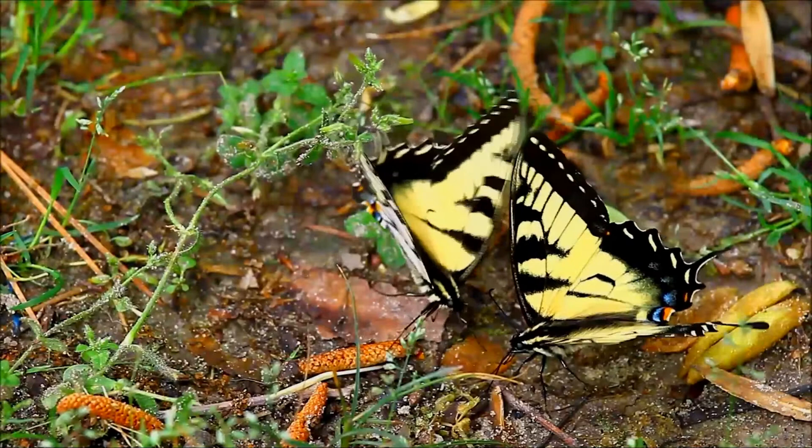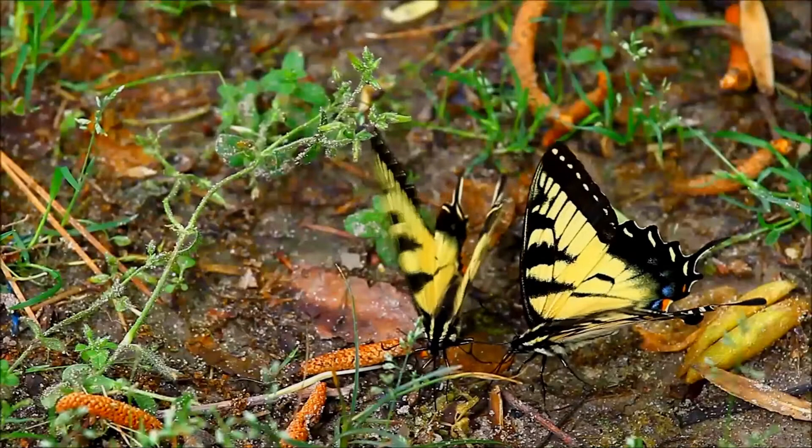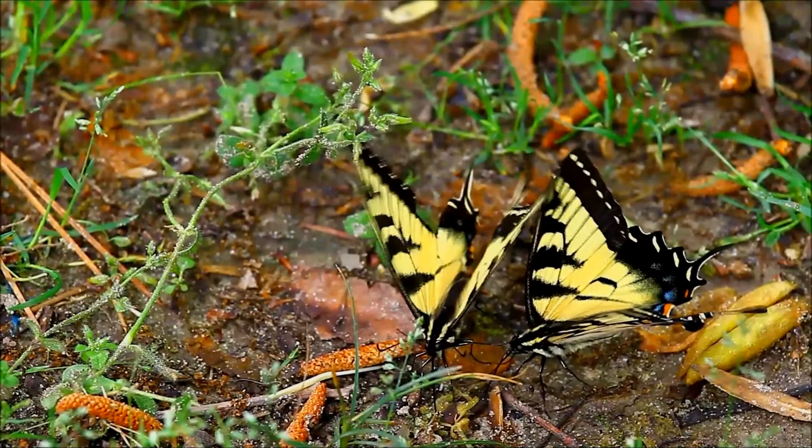They are diurnal and are usually solitary. Adults are known to fly high above the ground, usually seen above the tree canopy. Adults use a wide range of food sources, most preferring to nectar on sturdy plants with red or pink flowers.